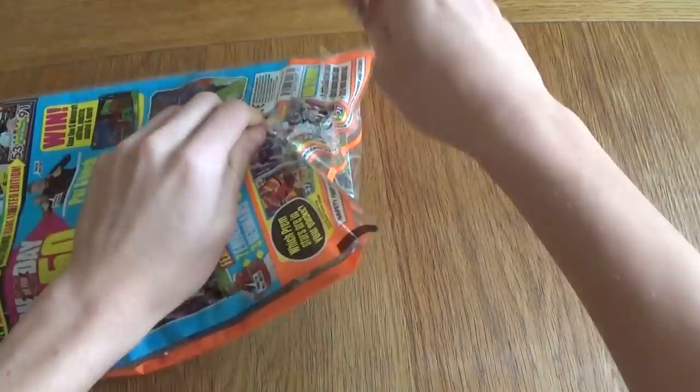For three pounds you're getting on average three shinies and ten cards, plus a nice magazine you can read where you can win prizes. In my opinion it is well worth the three pounds — go and buy it at WH Smith. Thank you so much for watching the video. Subscribe to the channel if you're not subscribed already. 60 likes on the video would be much appreciated. See you in the next one.